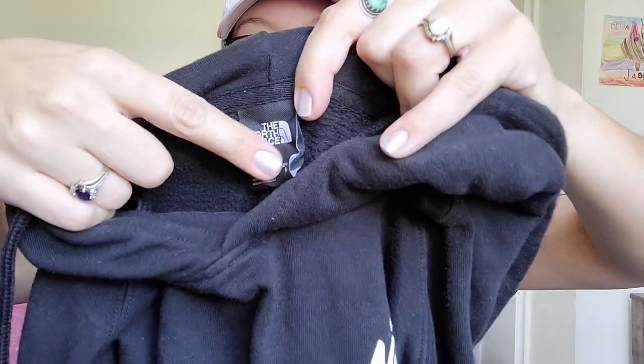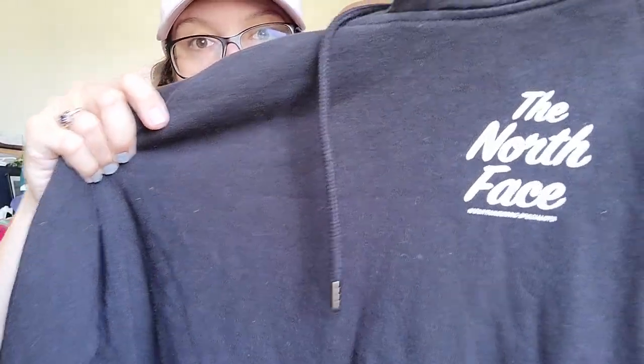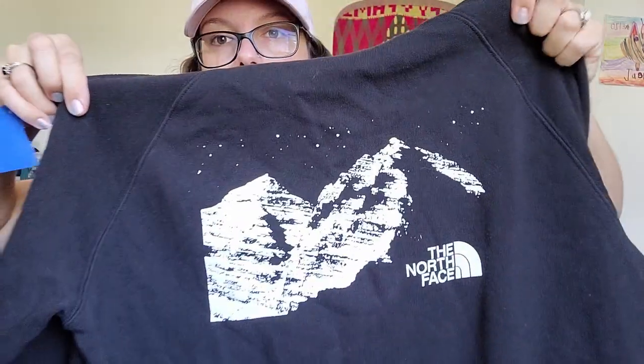This next piece — I was really surprised people left this behind. Maybe they didn't know what it was, but this is a North Face piece, a women's size large hoodie. I don't know if I've ever sold hoodies by The North Face, but the logo is on the front and it says 'The North Face Mountaineer Specialists.' It has a unique print on the back — I'll have to look this up and see if it's a special piece. I should be able to get $25 to $30 for it. The inside fleece is still really soft, though it feels a little worn.